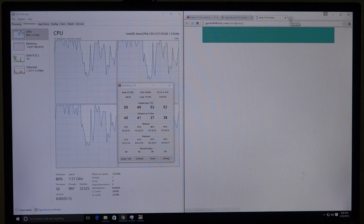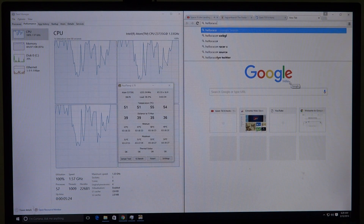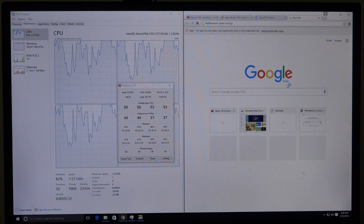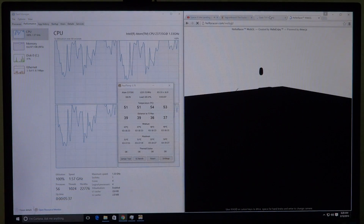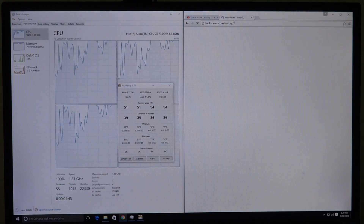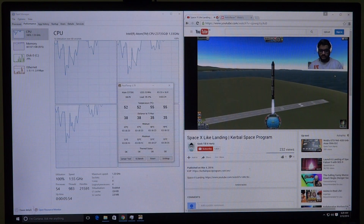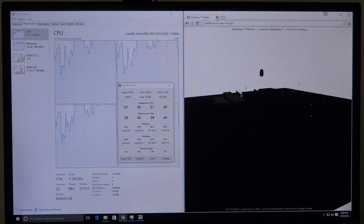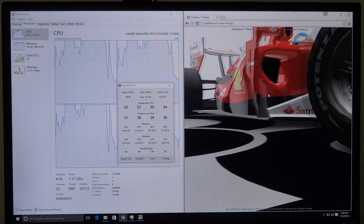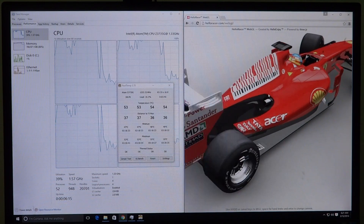Let's open up another tab and load something called Hello Racer — that's a WebGL application. WebGL actually uses your hardware GPU to render 3D graphics in the browser, so it'll take a little time to load as it usually does. Going back to the Jaguar board's website for now — and the video is playing back pretty smoothly. The WebGL demo has finished loading, and as you can see everything is really smooth. The 3D rendering is going on pretty well, so for basic 3D applications and basic web browsing this is a good option.